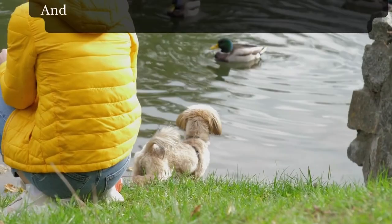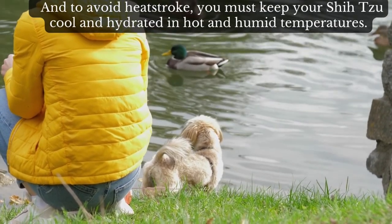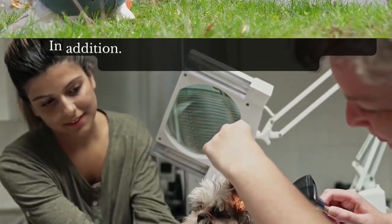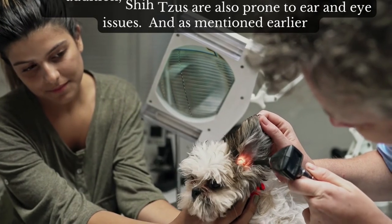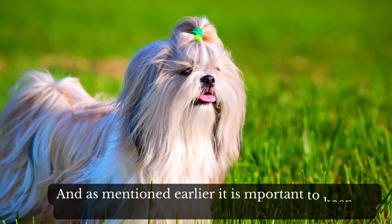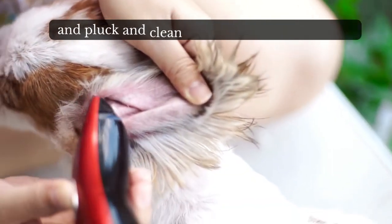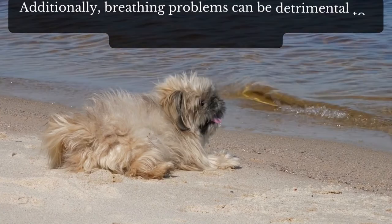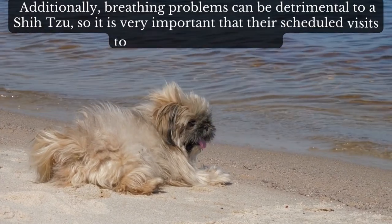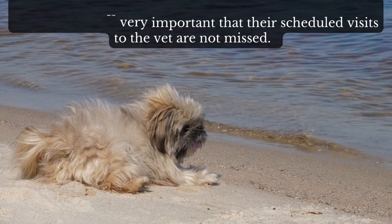To avoid heat stroke, you must keep your Shih Tzu cool and hydrated in hot and humid temperatures. In addition, Shih Tzus are also prone to ear and eye issues. As mentioned earlier, it is important to keep the hair above the eyes tied up to avoid eye irritations, and to pluck and clean their ears on a regular basis. Additionally, breathing problems can be detrimental to a Shih Tzu, so it is very important that their scheduled visits to the vet are not missed.